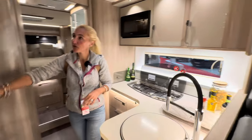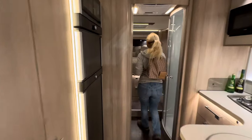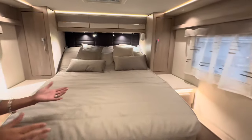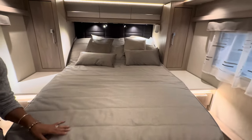The Dometic tower fridge freezer, a little oven and grill up here. And look at this island bed — this is my favourite layout. We've got a massive island bed, wardrobe space, pull-out drawers, plug sockets, and a television bracket here on the nearside.